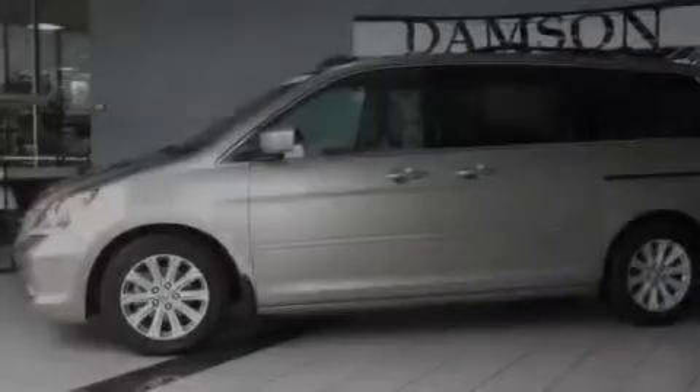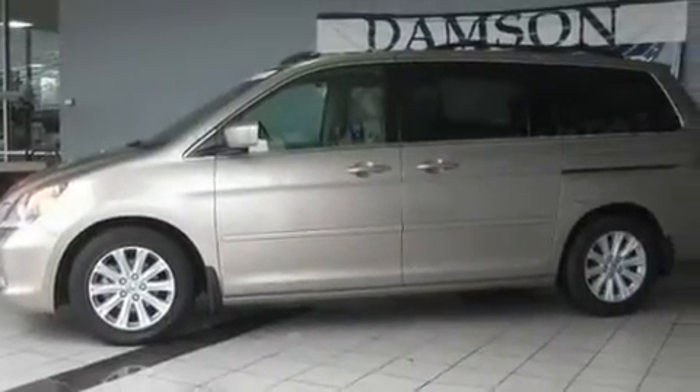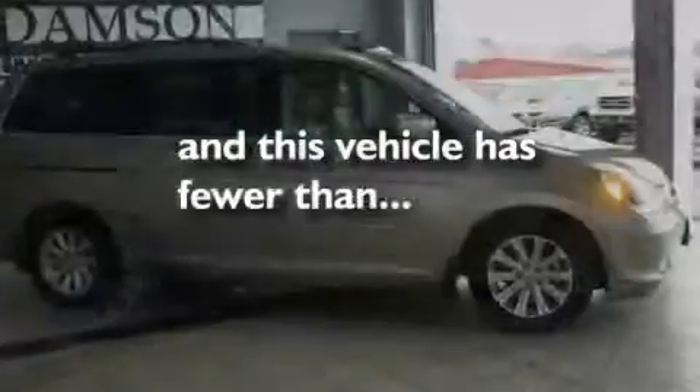Additional features include variable cylinder management, aluminum wheels, a low-tire pressure indicator, a sunroof, and this vehicle has fewer than 53,000 miles on the odometer.